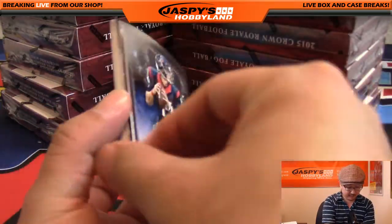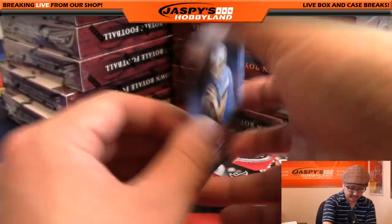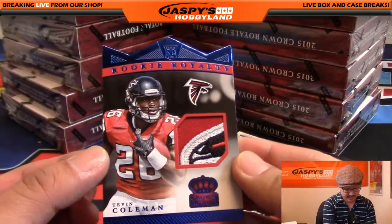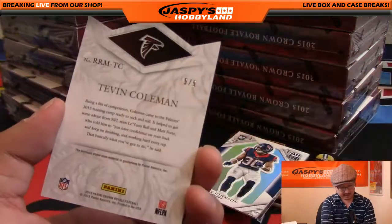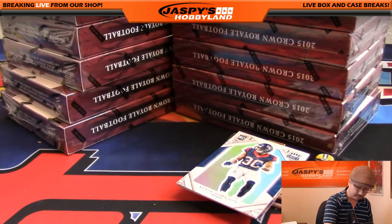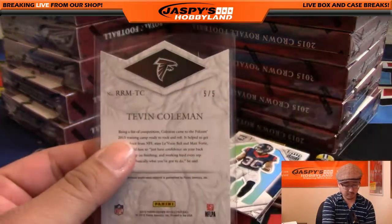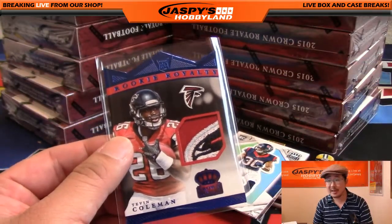There's Ryan Mallet — where's Ryan Mallet these days? There's DeSean Jackson — those are just die-cuts, not numbered. This Matthew Stafford is not numbered. Now this is numbered — look at this, nice die-cut Tevin Coleman Rookie Royalty, look at that patch right there. That's awesome — five out of five! Atlanta Falcons, that's Bulldog Fan.